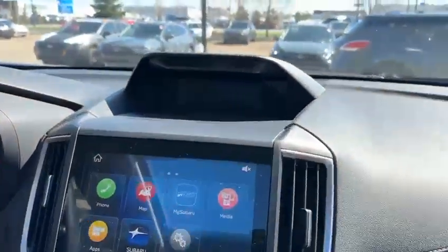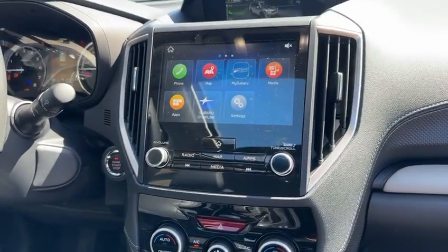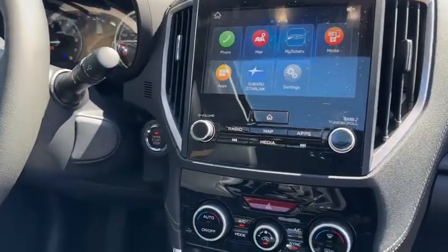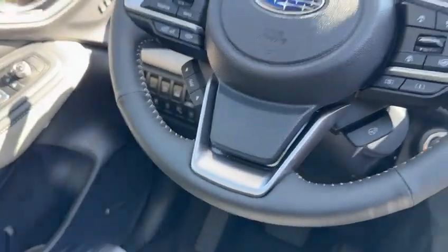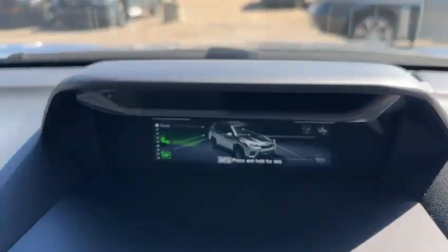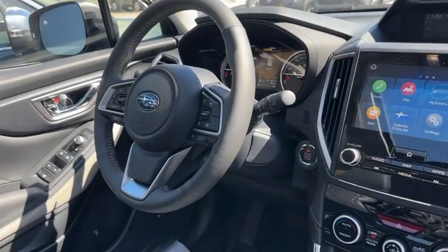You have the multi-information display here, along with a backup camera with reverse collision — it'll use the braking system if you're about to get into an accident. You also have the driver focus feature I mentioned: the camera is built in right there, it'll scan your face and send you a series of warnings if you are distracted while driving.